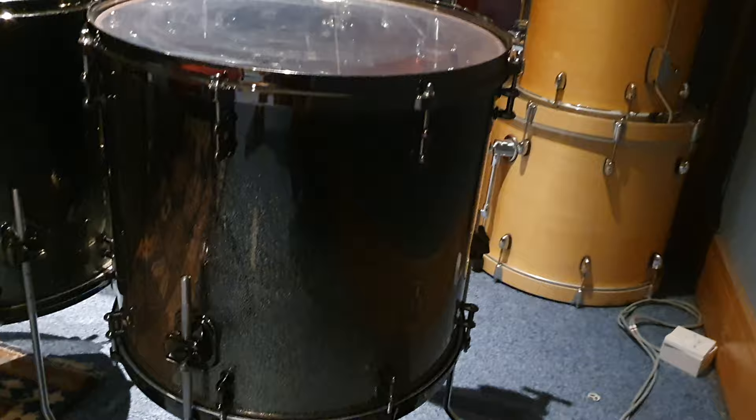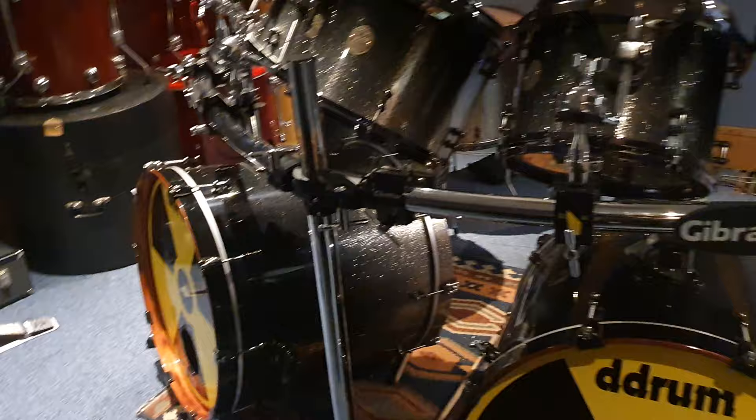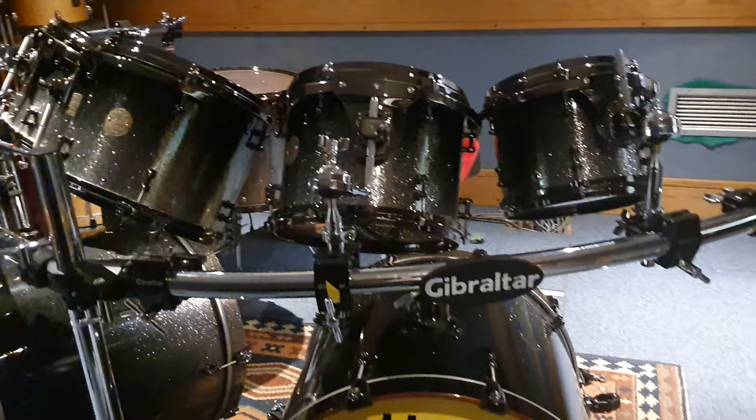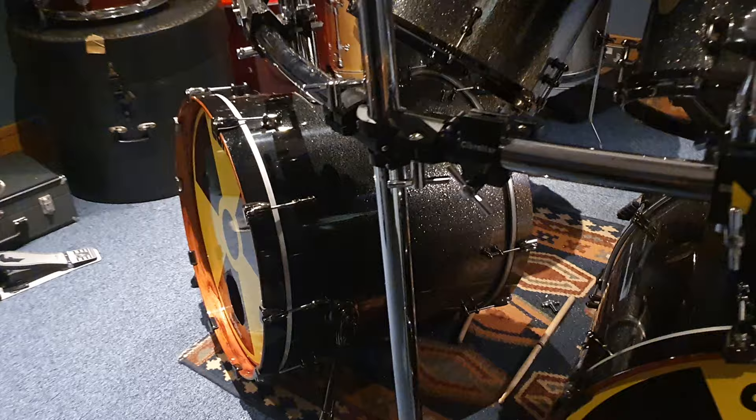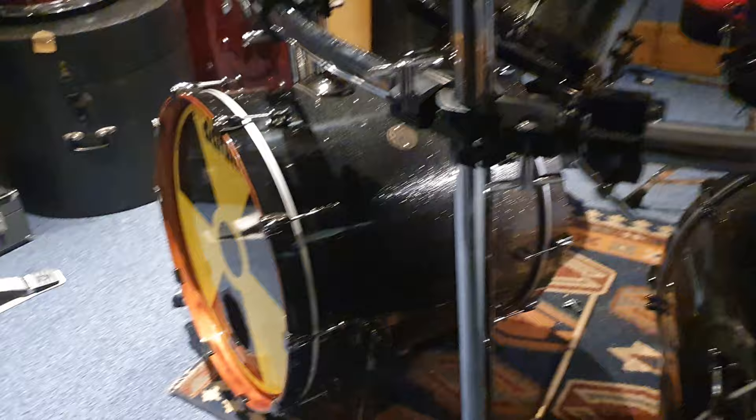This is the Megadeth kit. If you want to record with this, come on down, book some time, and we will make some awesome music together. It's a big part of why we get stuff like this — to continue the story and give our artists the very best gear in the world so they can make the very best music. Doesn't get bigger than this band.